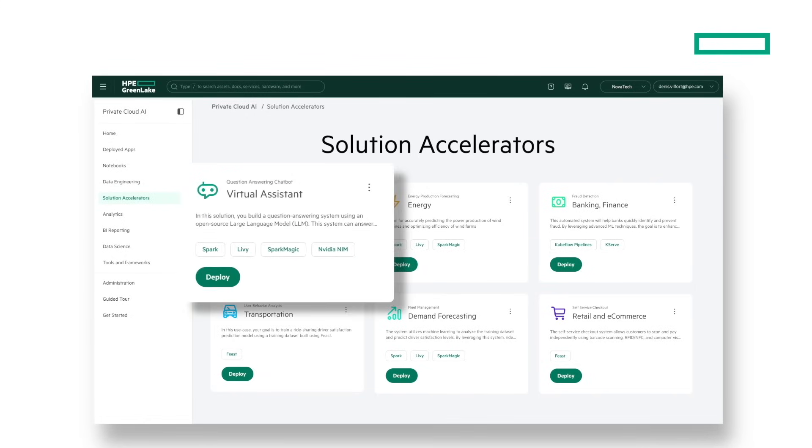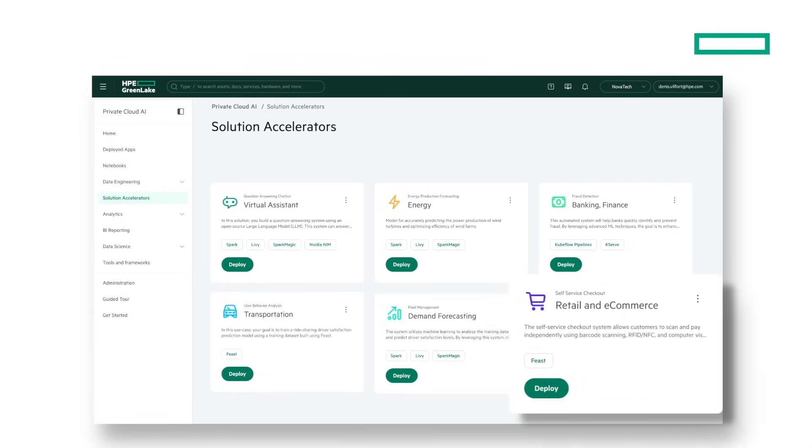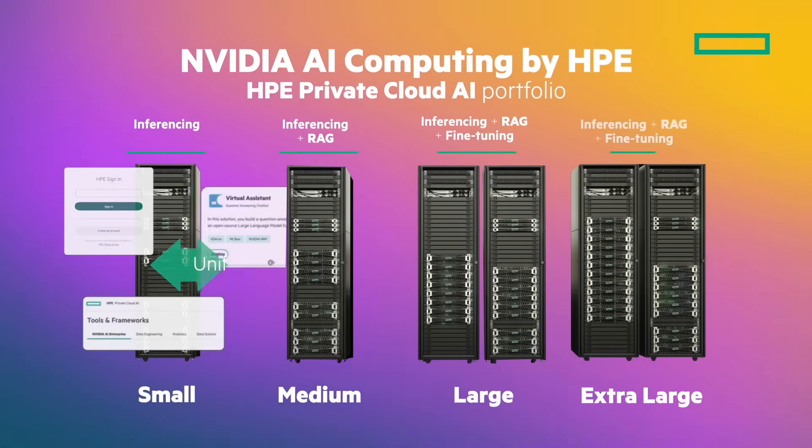Accelerate AI project delivery using predefined solution templates. These flexible starting points let you begin small, demonstrate value, and expand your AI initiatives with confidence.